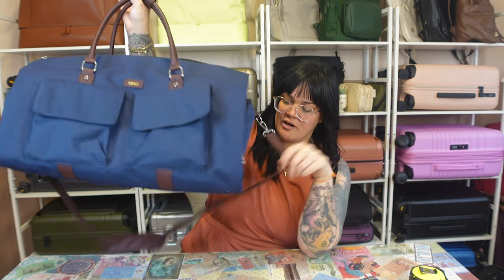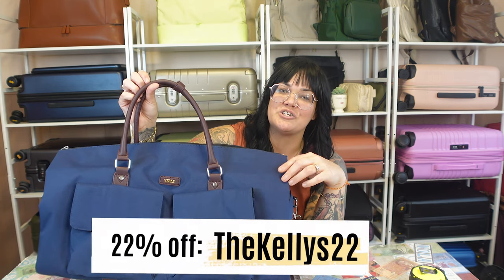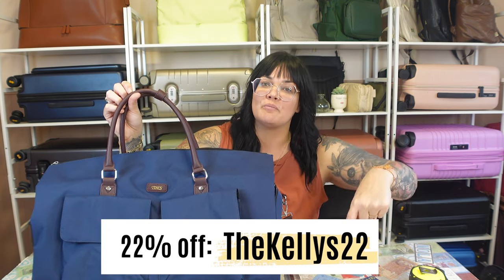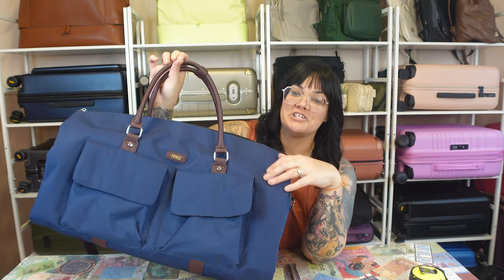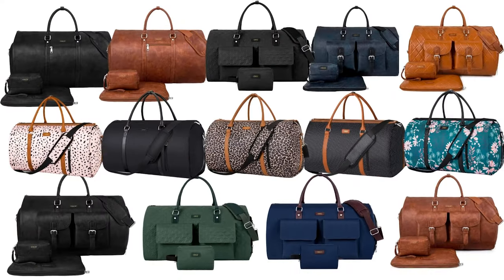This bag does retail for $52.99. It includes the entire bag, the strap, and the extra little bag right here. IB Fun has been amazing enough to give you guys a 22% off code, which I'm going to put right down here below and in the description box. So if you're interested in getting one, be sure to use the code.